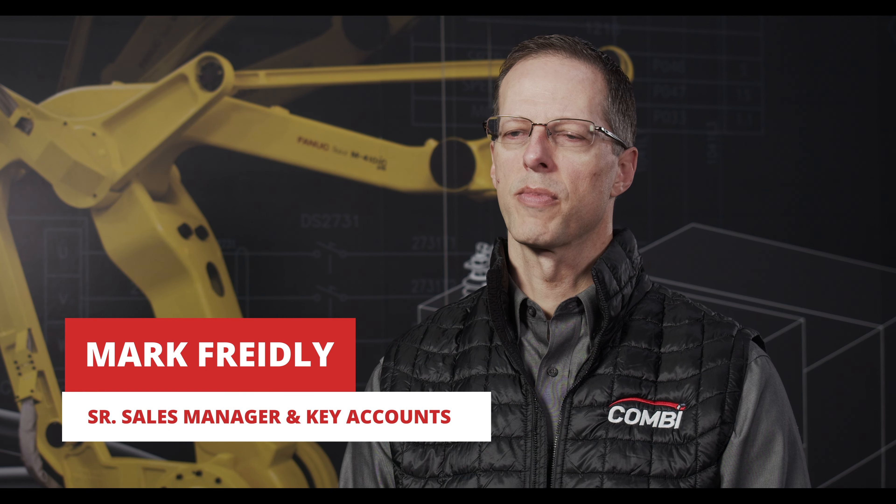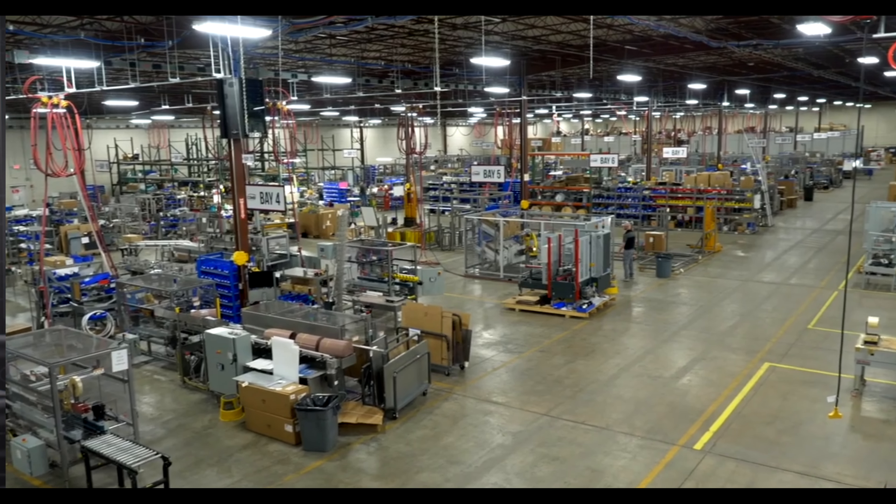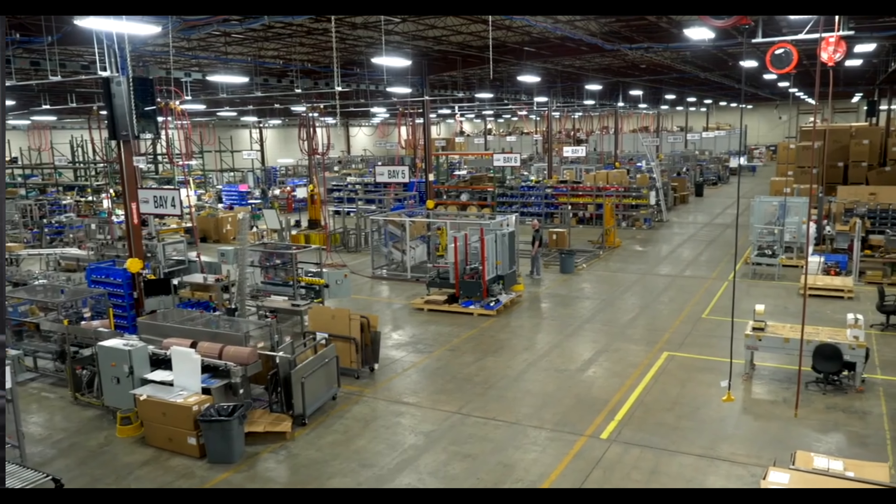My name is Mark Freedley. Many of our customers say that they didn't realize that we could do this — they had no idea. They visit our facility and see how huge the building is and how many projects we have going on. They appreciate how we have multiple solutions to provide them for their application needs.